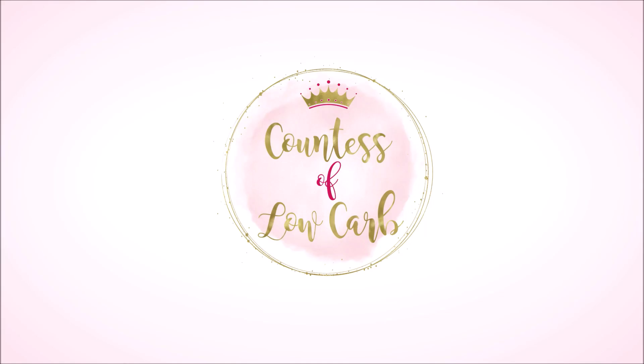Hi, it's Elizabeth, Council of Low Carb. On this episode, we're going to do five quick and easy keto snacks. I have lost 67 pounds through keto and intermittent fasting. Make sure you give this video a thumbs up, click subscribe, click the notification bell, and sign up for my weekly Wednesday free keto meal plan. Now let's dive into my five quick and easy keto snacks that I personally love.